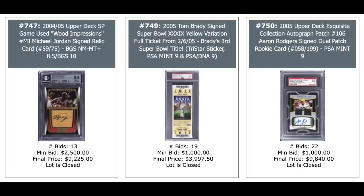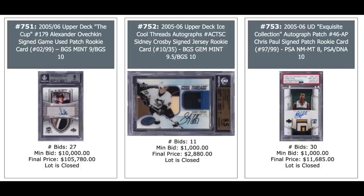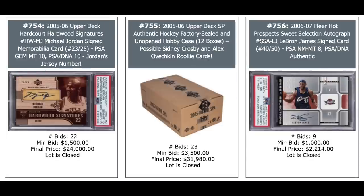Another Jordan Auto on the left. Another Tom Brady ticket in the middle — I guess that's from the 2005 Super Bowl. And on the right is Aaron Rodgers rookie auto from 2005 Exquisite — don't see a lot of Aaron Rodgers here — $10,000 for a PSA 9 out of 199. Alexander Ovechkin rookie on the left — look at the price it's fetched: 2005 Upper Deck The Cup patch auto out of 99, nice patch, $105,780. Sidney Crosby patch auto rookie in the middle, $2,800. And a Chris Paul 2005 Exquisite rookie patch auto, nice patch, $12,000, out of 99.